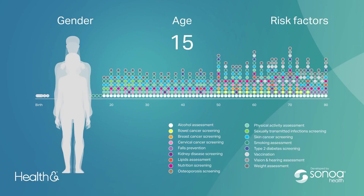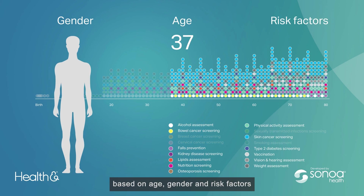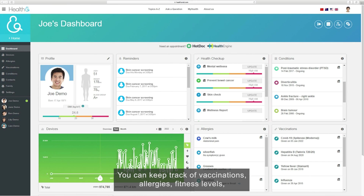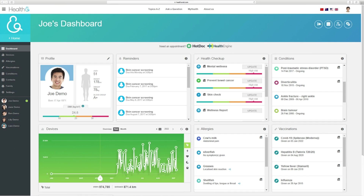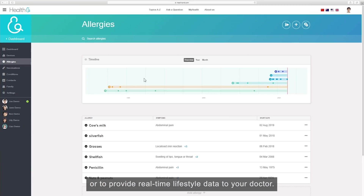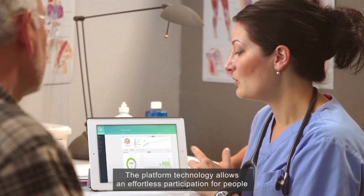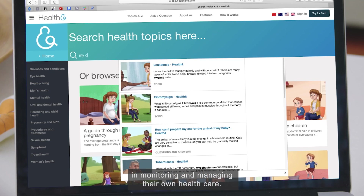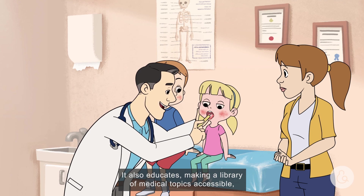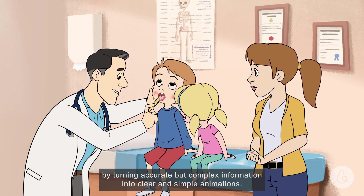HealthAnd creates and monitors a personalised checklist based on age, gender and risk factors, organised into a simple reminder system. You can keep track of vaccinations, allergies and fitness levels, and upload documents for your records or to provide real-time lifestyle data to your doctor. The platform technology allows effortless participation in monitoring and managing your own health care. It also educates, making a library of medical topics accessible by turning accurate but complex information into clear and simple animations.